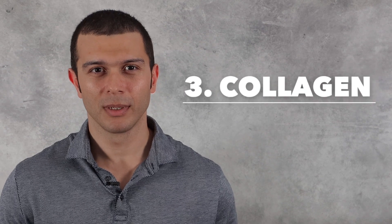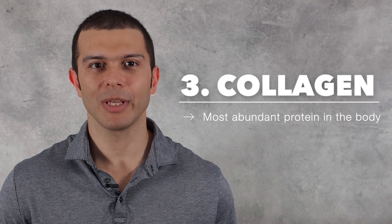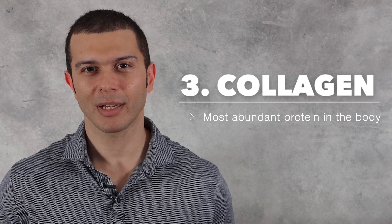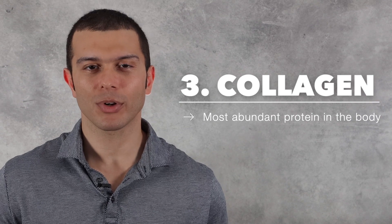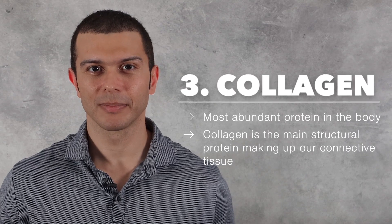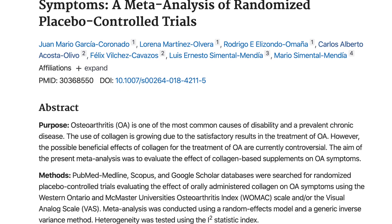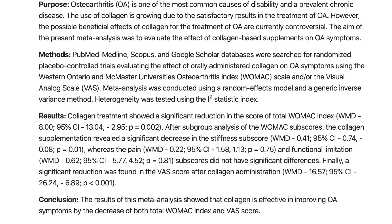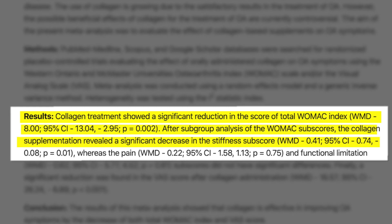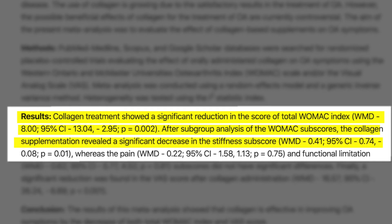Number three is collagen. Collagen is the most abundant protein in the body and is especially high in the amino acids glycine, hydroxyproline, proline, and alanine. Collagen is the main structural protein making up our connective tissue, which includes our ligaments and tendons. This meta-analysis sought to investigate the effects of collagen supplementation on osteoarthritis symptoms. They found that subjects supplementing with collagen reported reductions in osteoarthritis symptoms with significant reductions in stiffness.